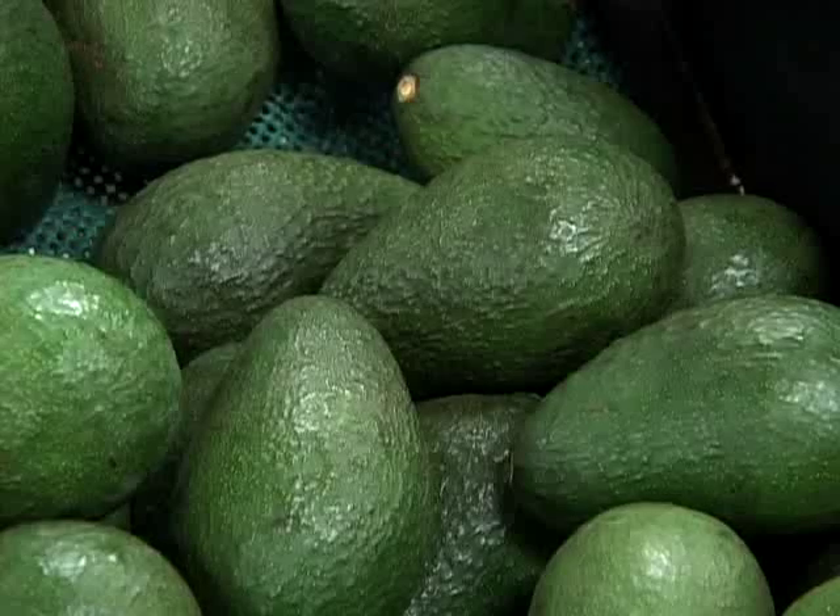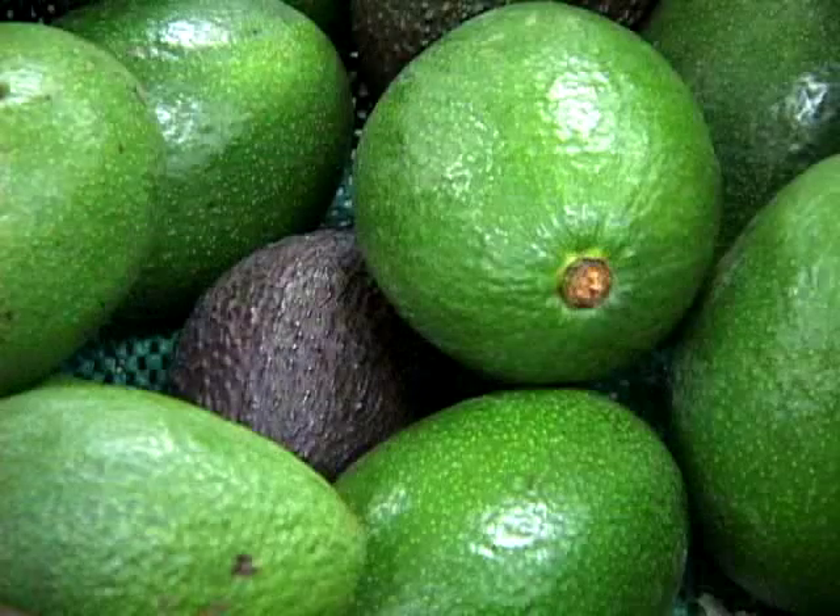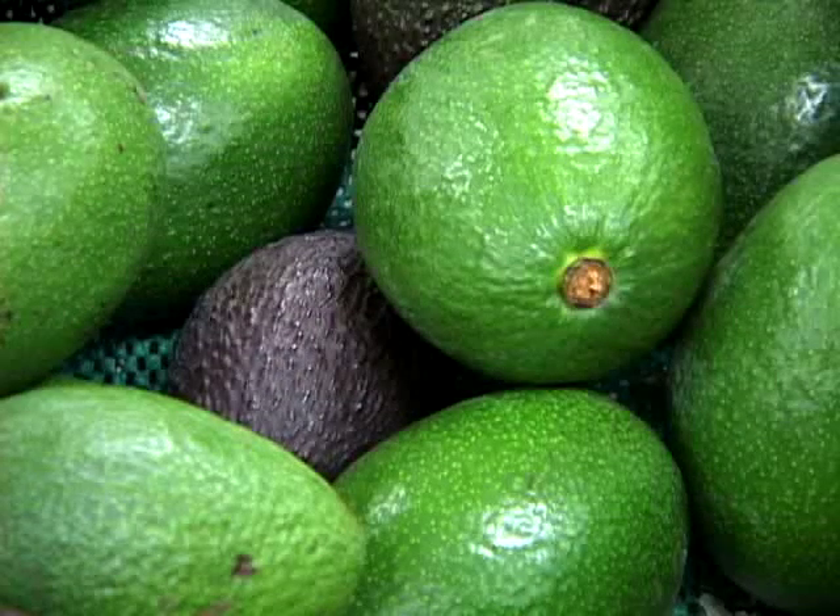They're not as familiar with some of the other local avocado varieties grown here.